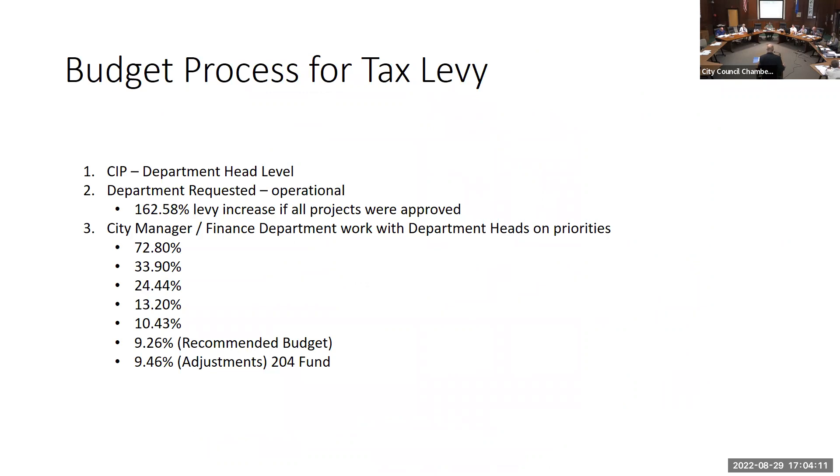Just a reminder about the budget process that leads up to the recommendation of that 9.26 or 9.3 percent levy increase. We start with the CIP — the capital improvement plan — at the department head level and present that to council. Following that, department heads submit requested budgets including capital projects and operational costs. If we were to include every single project and all requested costs, we would end up with a 162.58 percent levy increase — included here really as context.